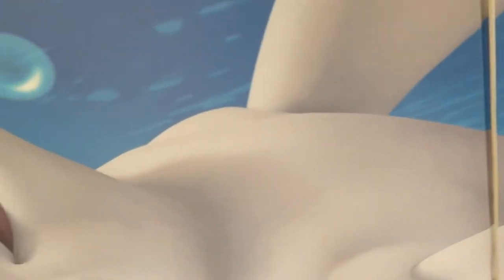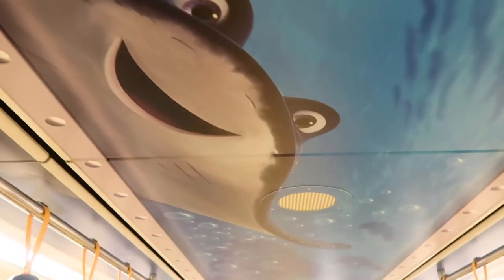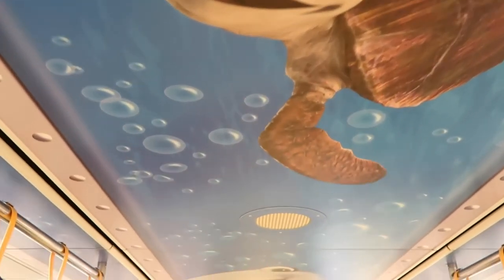There's even detail on the ceiling. What would have made this monorail perfect is if they would have put Finding Nemo music on the monorail. All they have here is just various princess music.